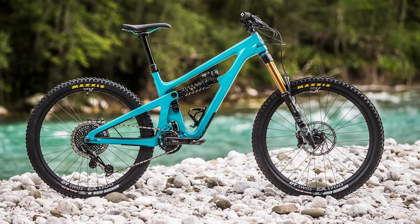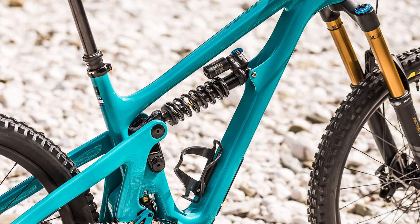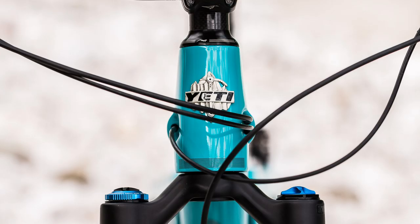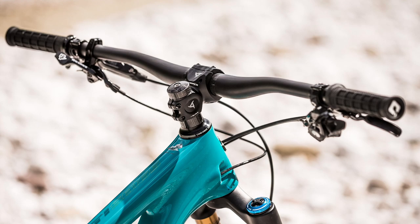Yeti has just released its first 650b wheeled bike for some years now. It's called the SB165 and I've been riding it. Keen scholars of Yeti's naming structure will have deduced that it's got 165mm of rear wheel travel, teamed with a 180mm travel Fox 36 fork. It's got a head tube tested to Yeti's downhill standards and a 63.5 degree head angle, making it Yeti's slackest bike.